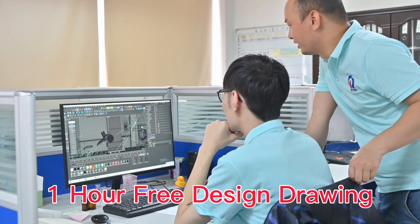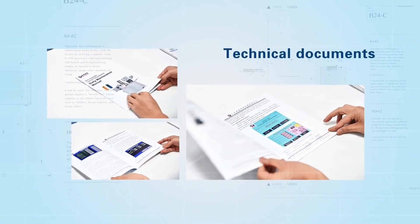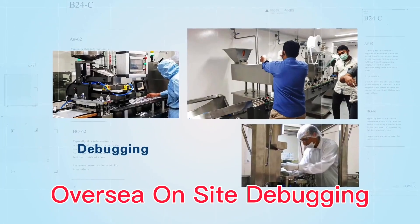We provide one hour free design drawing, and full technical files and video, and also oversee on-site debugging.